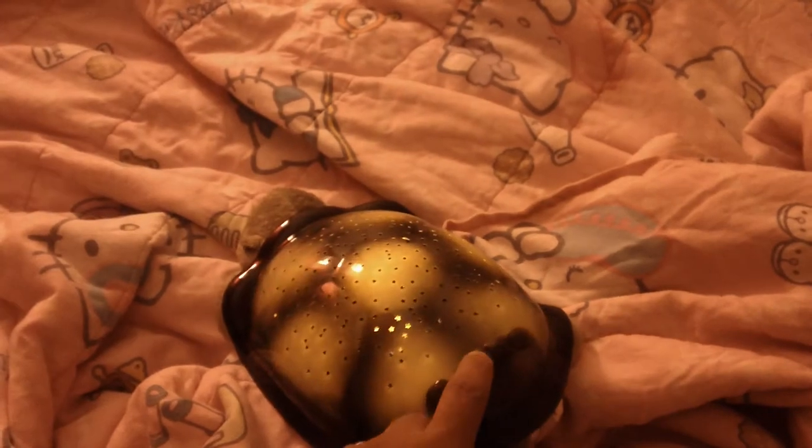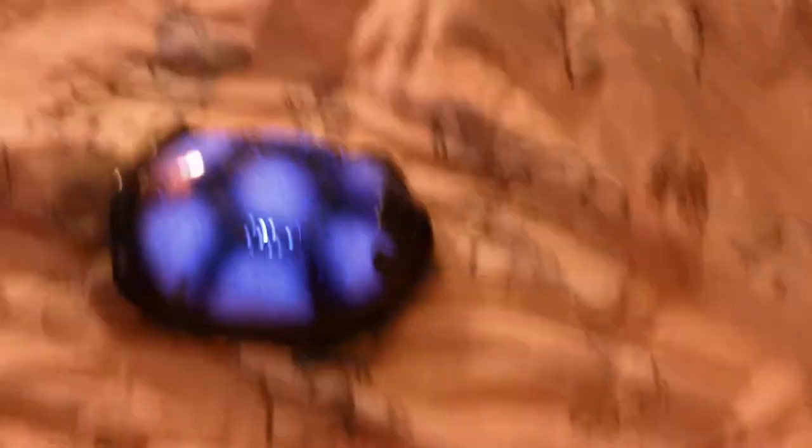I got this turtle right here. They have like different animals — I got it at Bed Bath and Beyond. What it does is, it's like a nightlight. You turn it on right here and it has different colors: green, orange, and blue. Now what it does — I'm going to show you right now — you leave it there.